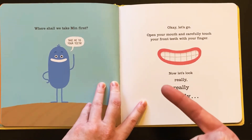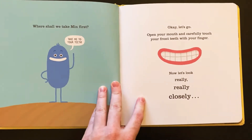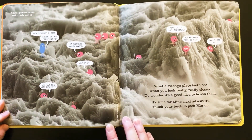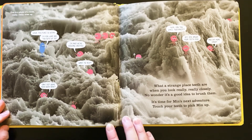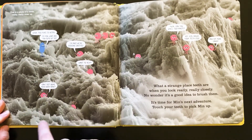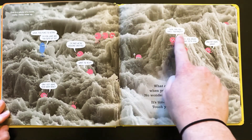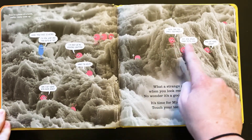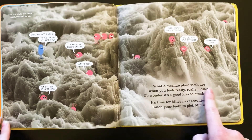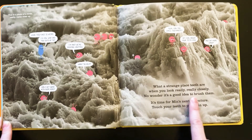Open your mouth and carefully touch your front teeth with your finger. Now let's look really, really closely. This is a photo of a tooth, really, really close up. Whoa, this place is weird. I'm Min. What are you guys up to? I'm Ray. We're digging cavities. Want to help? Can I get some acid over here? There's shovels and they're walking around together. Yuck. Can you smell toothpaste? Hey kid, brush your teeth less and eat more candy. What a strange place teeth are when you look really, really closely. No wonder it's a good idea to brush them.